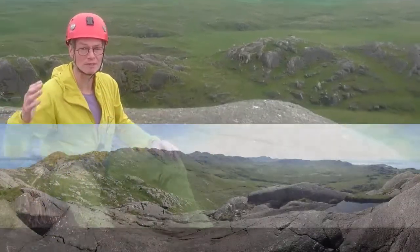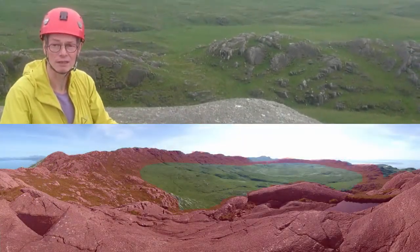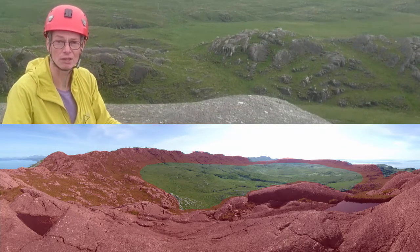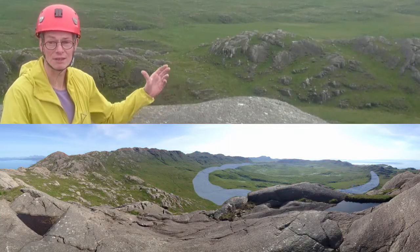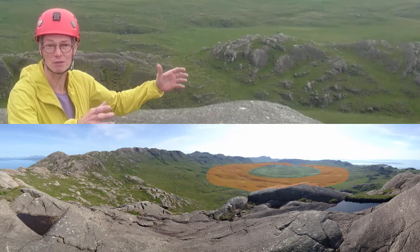It wasn't the outermost one — there's another one behind it. You can see the outer hills here is the ring dyke that we're sitting on. And then there are a series of other ring dykes and cone sheets inside that. There's an inner ring about here by my shoulders, and then inside that there's a little central rise and a little inner ring as well.